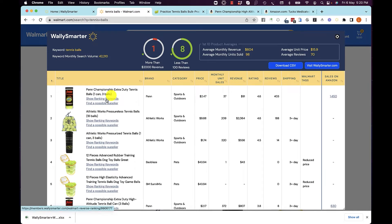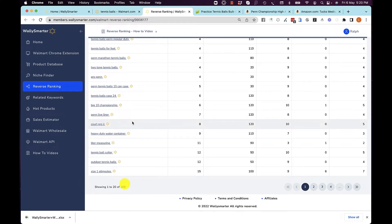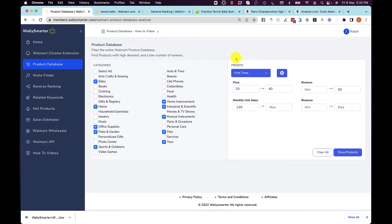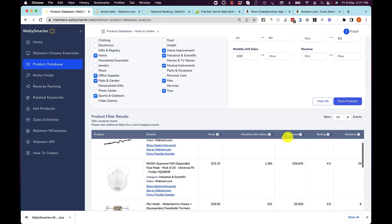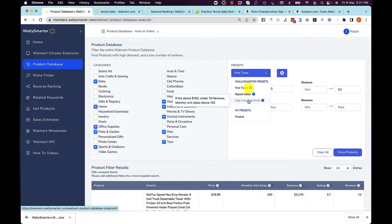You can see which keywords each of these products rank for — for example, this tennis balls set ranks for all these keywords. Here we have the entire Walmart database ready for you to query. We've even created presets: if you're a first-timer, we'll tell you these are the best products to sell. You can choose presets such as Repeat Seller, High Cost, High Profit, or create any filter yourself and save it as your own preset.